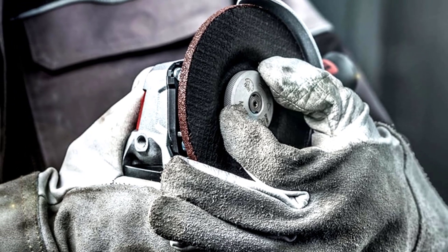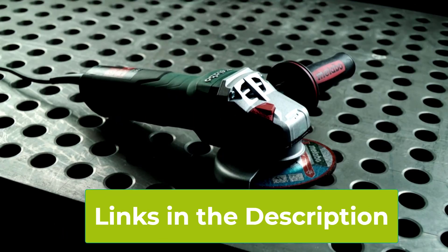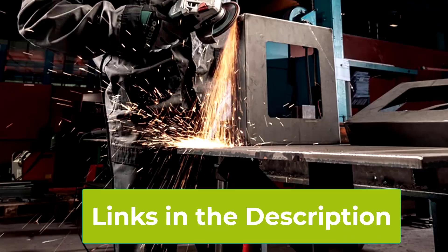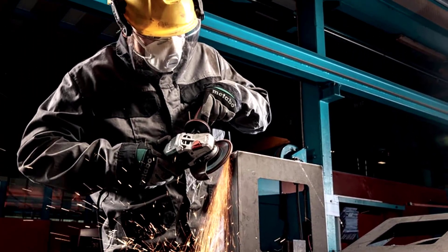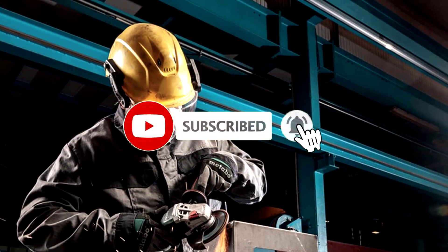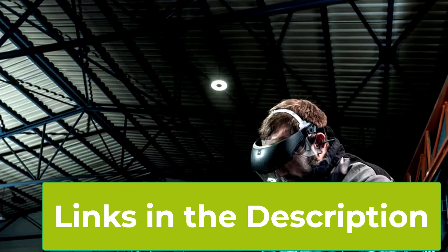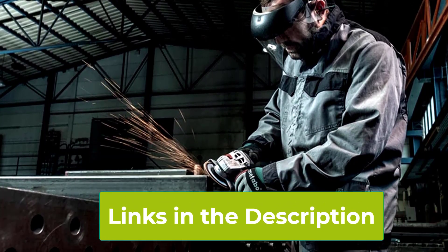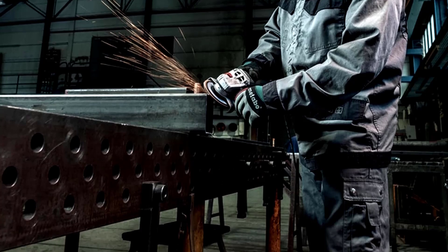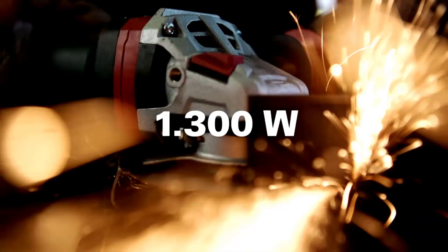A key feature of the Metabo WP11-125 is its non-locking paddle switch, which enhances safety by ensuring the tool stops immediately when the switch is released — particularly valuable for maintaining control during intense grinding or cutting operations. The grinder also includes Metabo's quick system, allowing for fast and tool-free disk changes, which can significantly boost efficiency on the job site. The S-Automatic Safety Clutch is designed to minimize kickback and protect both the tool and the user from sudden overloads. Its slim and ergonomic design ensures comfort even during extended use, making it a top choice for professionals seeking a high-quality angle grinder.